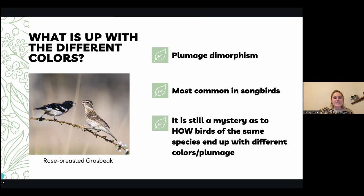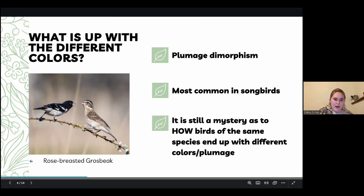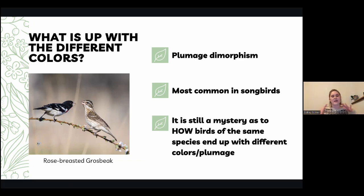In this image here, we have the rose-breasted grosbeak. There's a red spot right here that you can't see very well because of the angle of the two birds, but this is the male and this is the female.